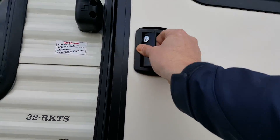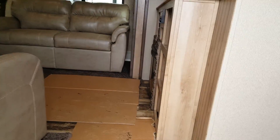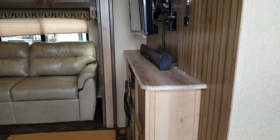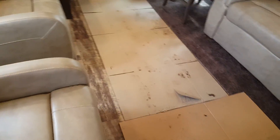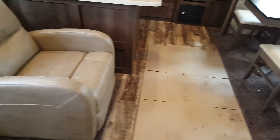We'll head inside and check out the interior. It's a bit muddy today so we've got some cardboard on the floor to prevent any mud from getting around. The flooring is a one-piece linoleum — it looks like hardwood but it has no seams or anything, so it's very easy to clean and easy to maintain.